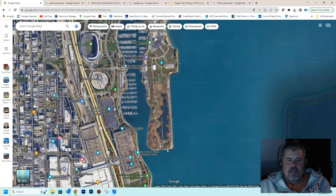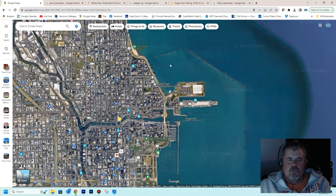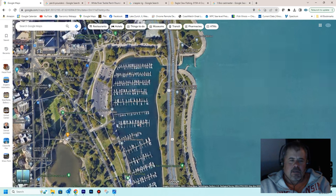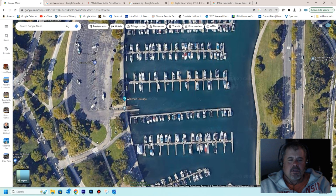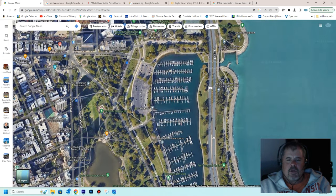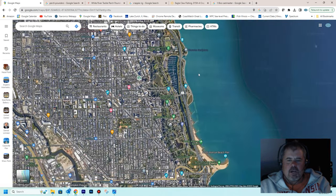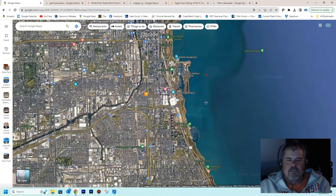The other launch I use is Diversey Harbor. It's the same setup — there's an automatic machine with a credit card, $28 to get in. You launch your boat, go out underneath the bridge, and it's about the same boat ride from Diversey Harbor to get to Navy Pier as it is from Burnham or even 31st Street.